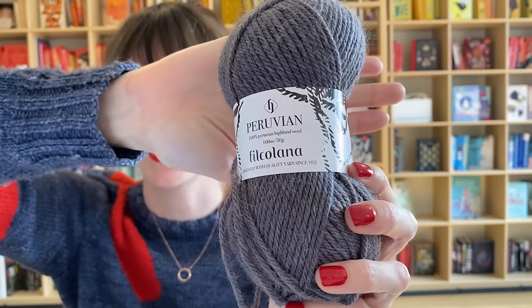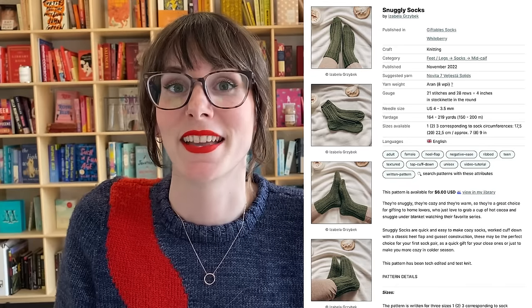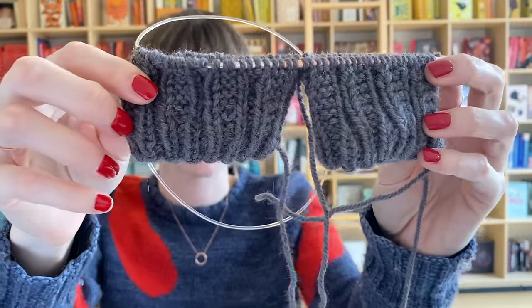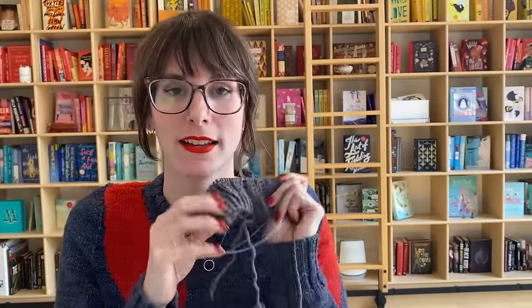I'm knitting these out of Filcolana Peruvian in the color Limpopo, number 833, and I'm knitting the Snuggly Socks by Isabella Grusebeck. This is what I have so far — two-at-a-time socks in progress. I find socks aren't my number-one favorite thing to knit, largely because I like knitting I can just keep doing without thinking.